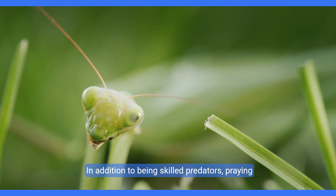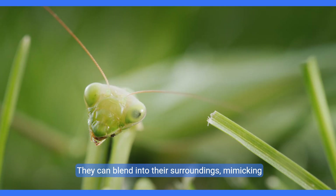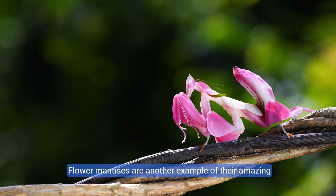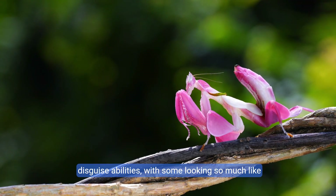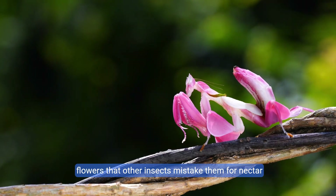In addition to being skilled predators, praying mantises are masters of camouflage. They can blend into their surroundings, mimicking leaves, sticks, or branches. Flower mantises are another example of their amazing disguise abilities, with some looking so much like flowers that other insects mistake them for nectar sources.